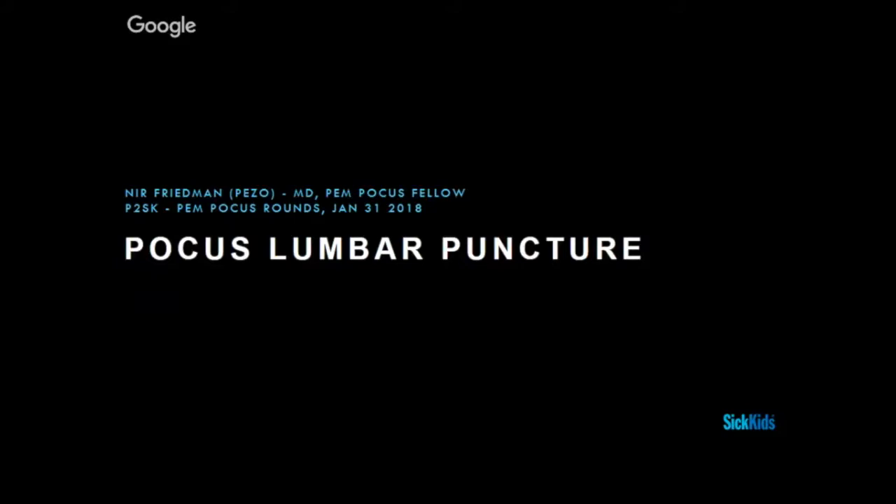First, one of the things I hate the most is to present a lecture, especially in English. So if I have some slides in Hebrew, I'll ask your forgiveness in advance.